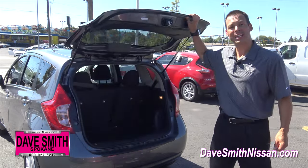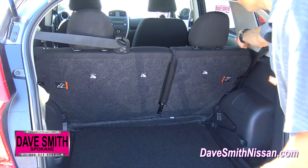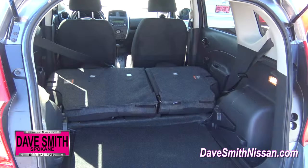Cargo volume behind the back row seats is 18.8 cubic feet. Fold these down — which you do by pulling these levers and pushing forward — and you more than double your cargo volume to 38.3 cubic feet.